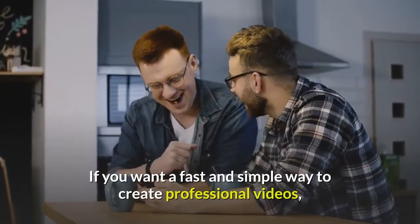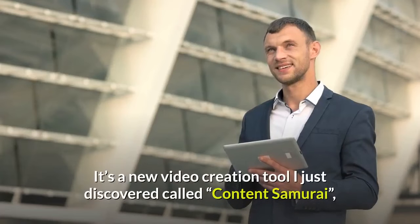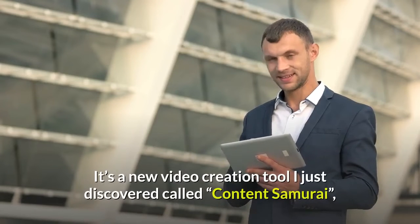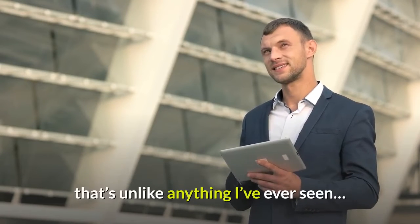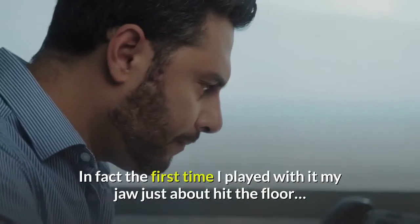If you want a fast and simple way to create professional videos, then you're going to love this. It's a new video creation tool I just discovered called Content Samurai, that's unlike anything I've ever seen. In fact, the first time I played with it, my jaw just about hit the floor.